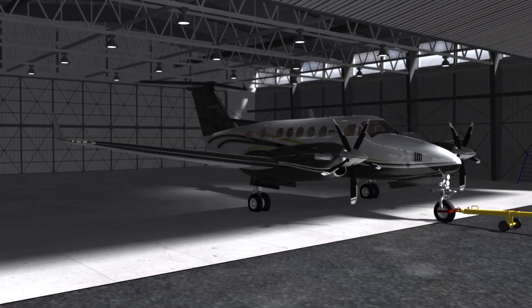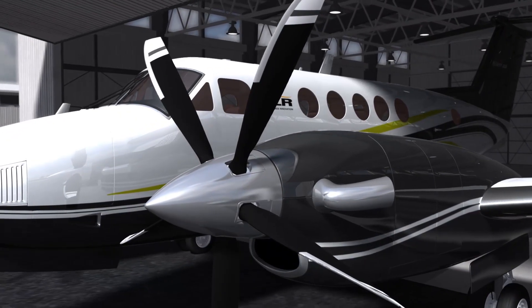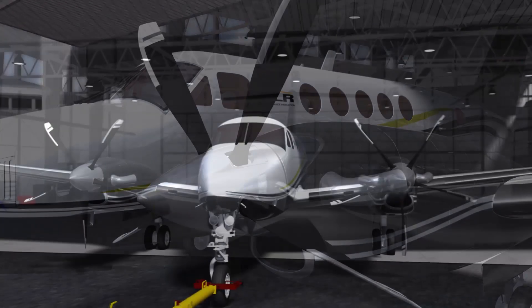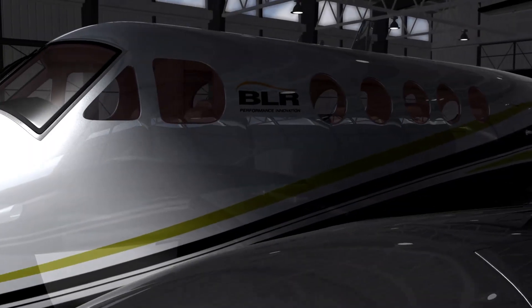For those who demand the ultimate in performance, comfort, and reliability, BLR's WhisperProp and winglet package delivers shorter takeoff rolls, better climb rates, infinite blade life, and a more comfortable ride.